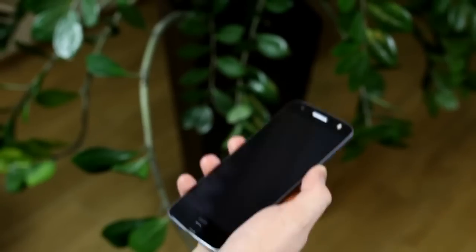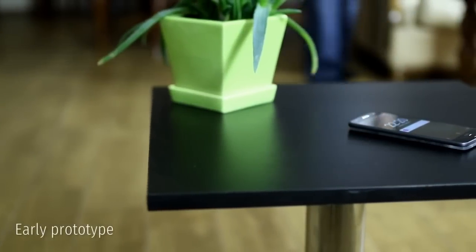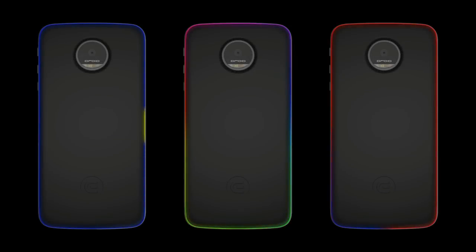What if you could conveniently organize all that information and only get alerted when you want to? Edge is the world's first RGB LED system that lets you take full control of your phone's notifications. It can be entirely customized to provide a truly personal smartphone experience.